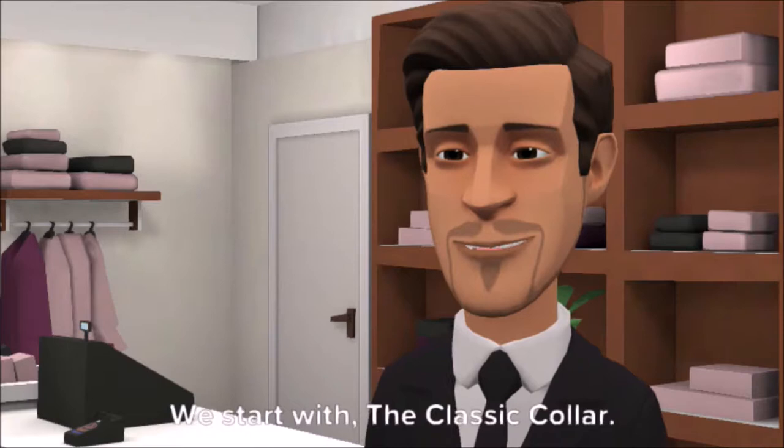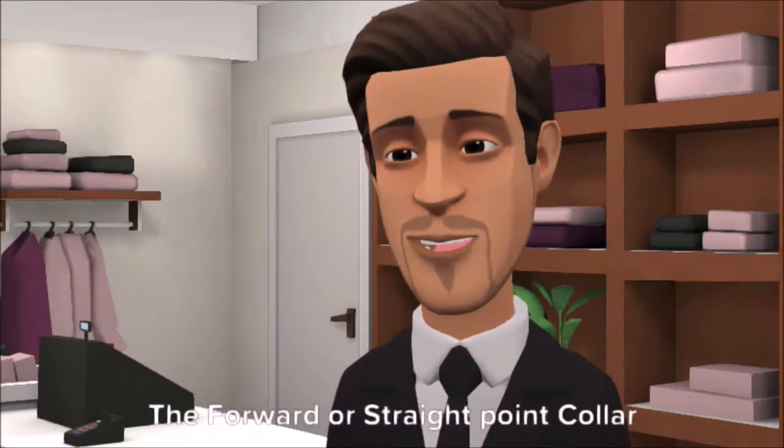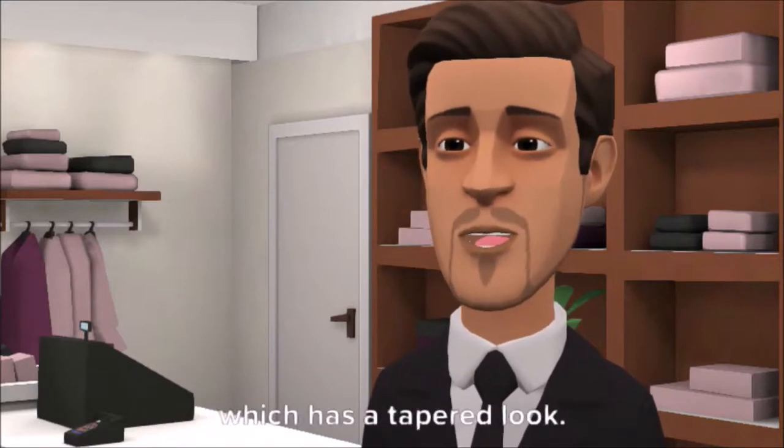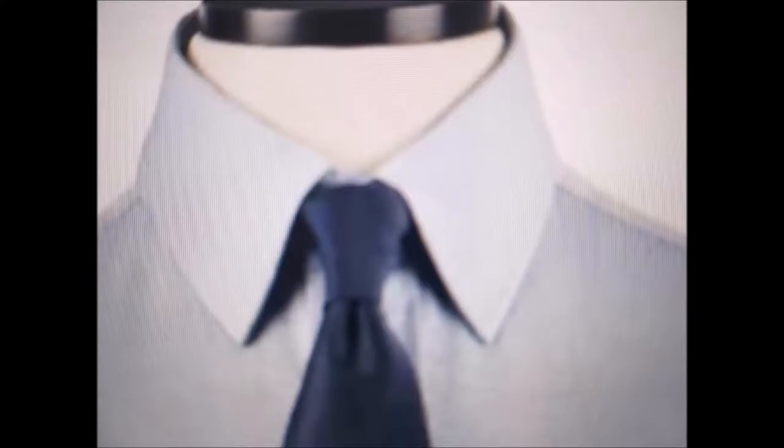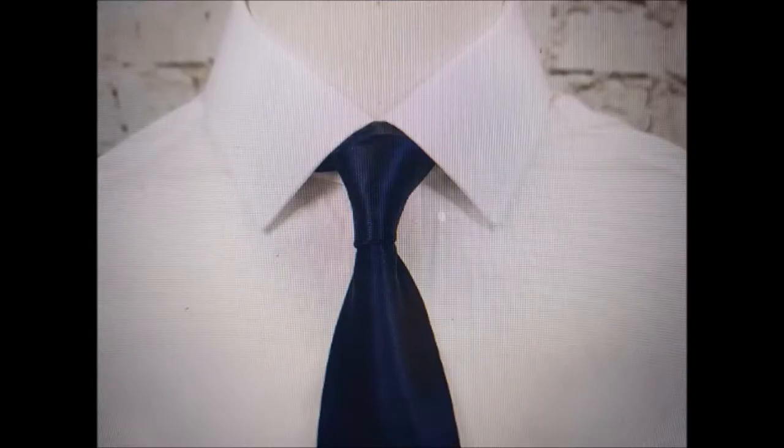We start with the classic collar. It is the traditional collar design. To the west, this is referred to as the forward or straight point collar, which has a tapered look. It certainly provides a more tightened look that keeps the rest of the wearer's appearance refined and classic. It is best for rounder faces, just like the semi-spread collar, and usually paired with the simple barrel cuff.